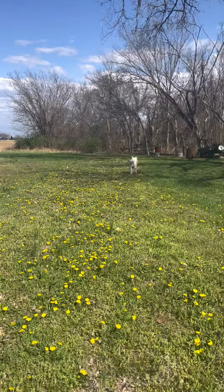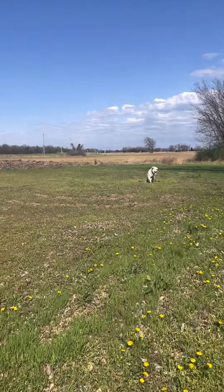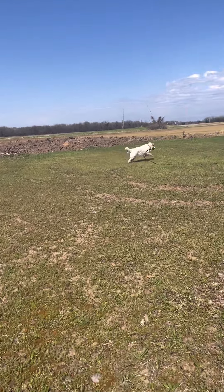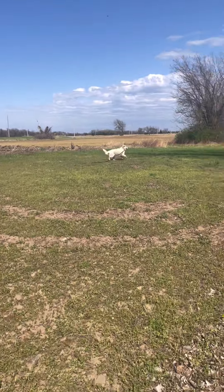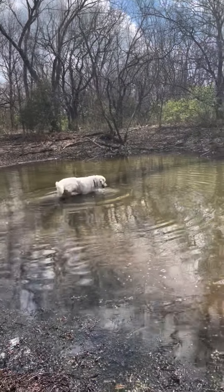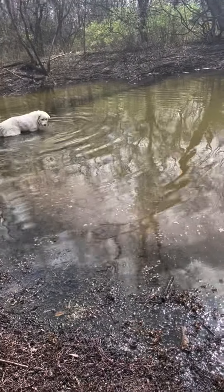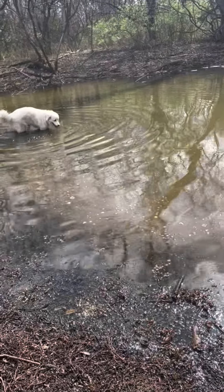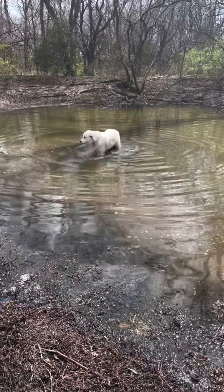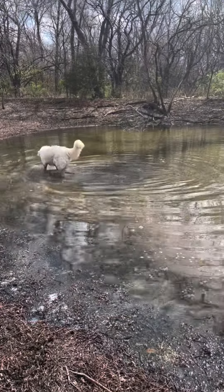Mina chasing butterflies — she loves to chase butterflies. Well now Mina is exploring the pond. She's out in the middle of that water. Normally all winter long she got on the ice, and now she's out in the water. She seems to be enjoying it.